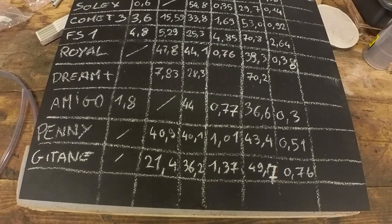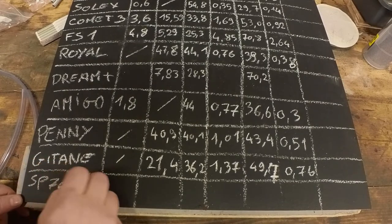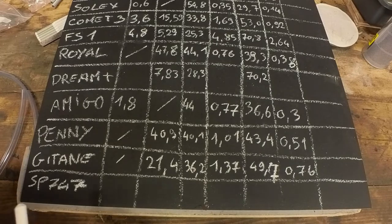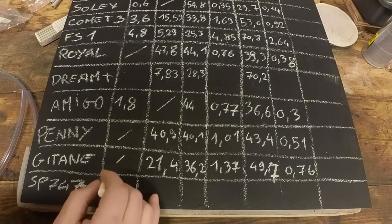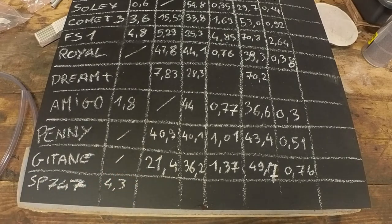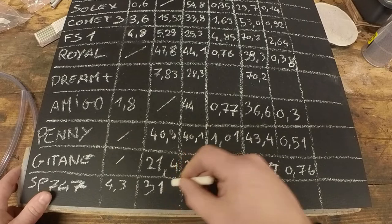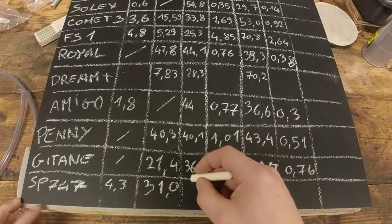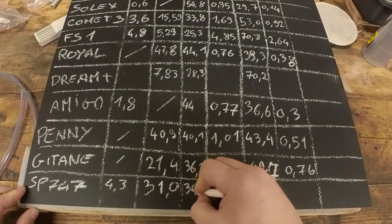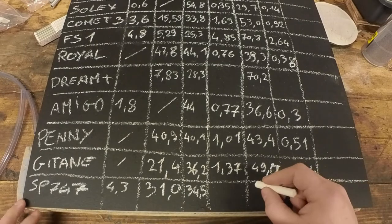Back to the board once more. The SP747 theoretical horsepower — not sure, I think it's 4.3, but I'm not sure. Although this thing is limited, so it will be a lot less. It did the zero to 45 in 31 seconds. It did the quarter mile in 34.5 seconds with an exit speed of 44.3.